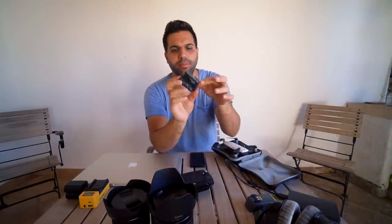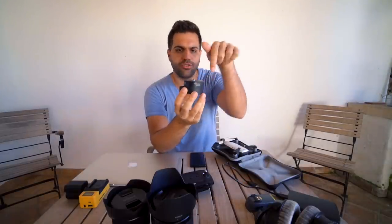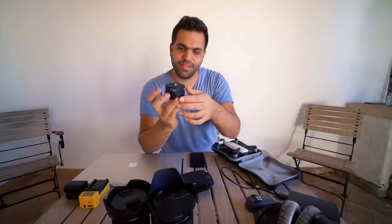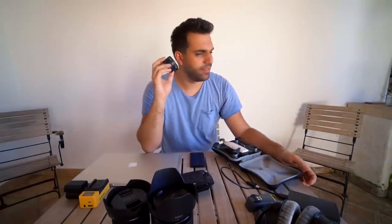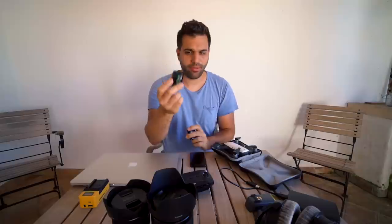Also a nice little gadget — this right here is for making spinning timelapses. It just turns around; I think it does 360 degrees over 120 minutes. It's cool to have more dynamic timelapses. The only downside is it never seems to stop, so it's been spinning for the rest of the video!